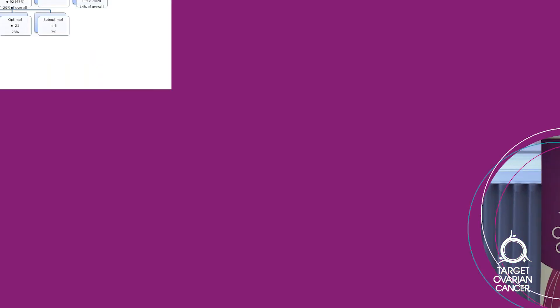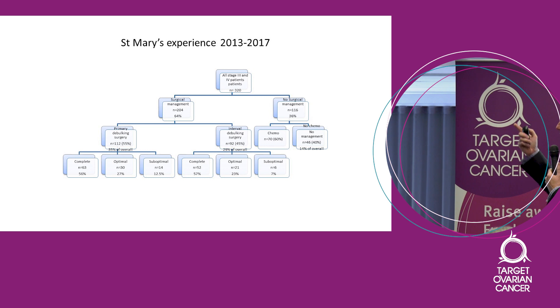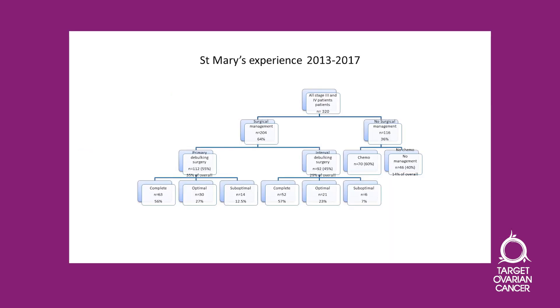What's really important is this kind of data — I just got this yesterday. This is my hospital's data for the last four years. We are now tracking every single patient to see what we've done and what the outcomes have been. Our suboptimal rate is 12% for those who have primary surgery and 7% for those who have neoadjuvant chemotherapy. Remember Memorial Sloan Kettering had a suboptimal rate of 54% back in the year 2000. You can see how much surgery has changed in 15 years.